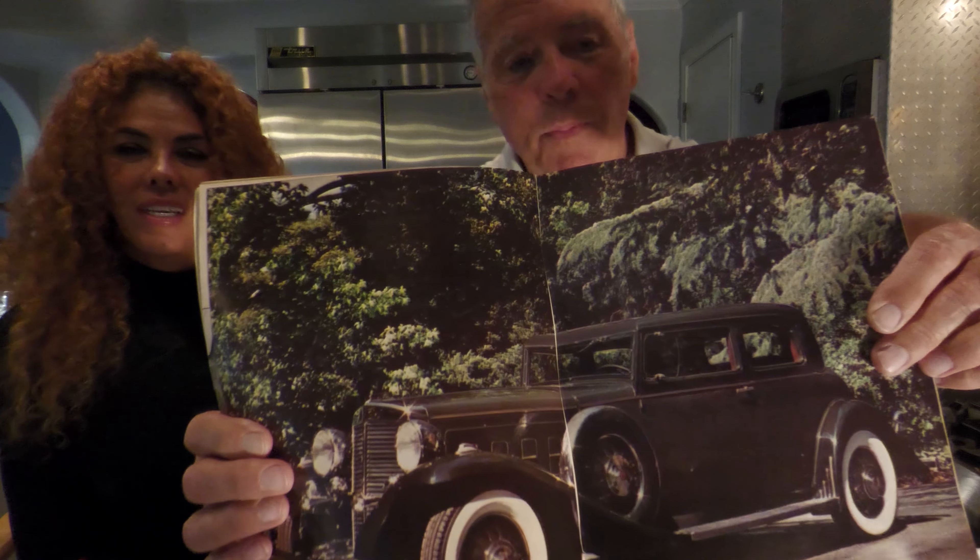We got a car for you. It's a 1931 Marmon — V as in Victor — 16. Can you imagine that, man? This car is designed by Howard Marmon. It's a beautiful car, guys. This car is gorgeous.